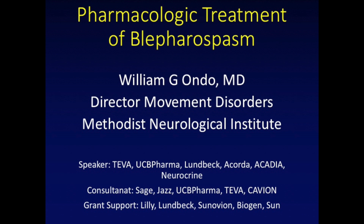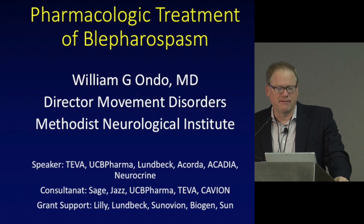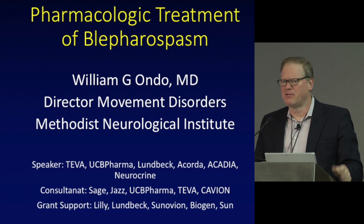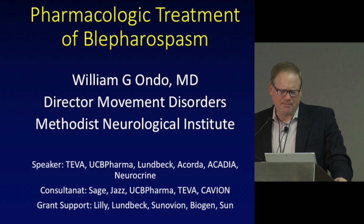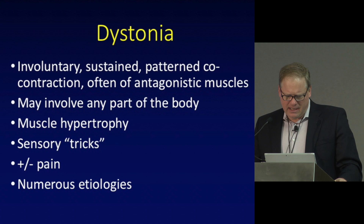Blepharospasm is thought of as a dystonia. Dystonia is a complicated term; basically it means involuntary, patterned — that's really the key word — patterned contraction of muscle. Dystonia may affect the whole body, half the body, or what we call focal dystonia, just a part of the body. Blepharospasm is an example of focal dystonia, where you have essentially closing of the eyes as the main involuntary dystonia.